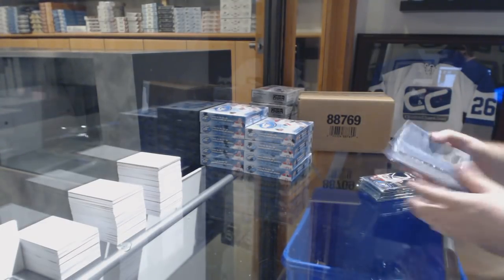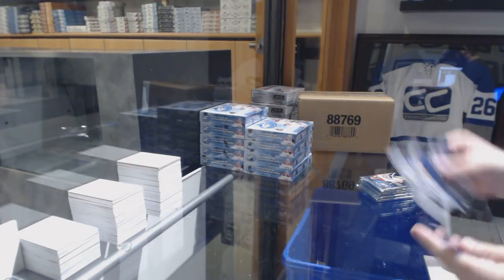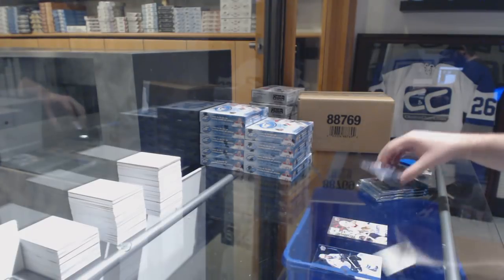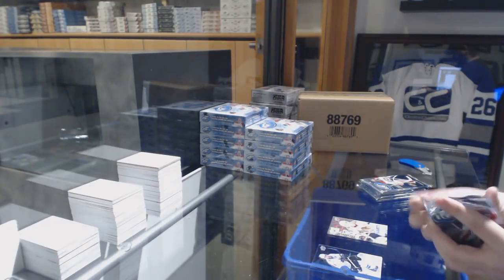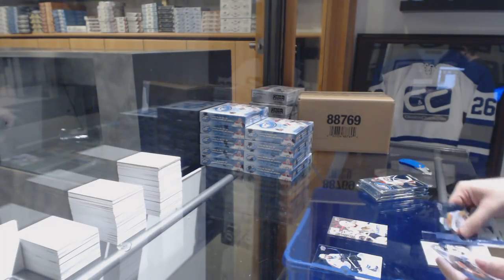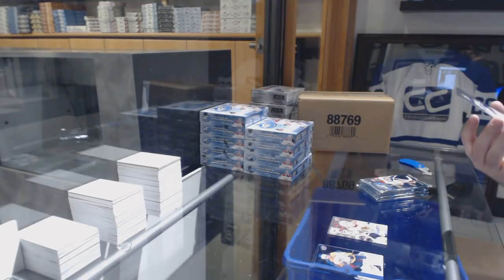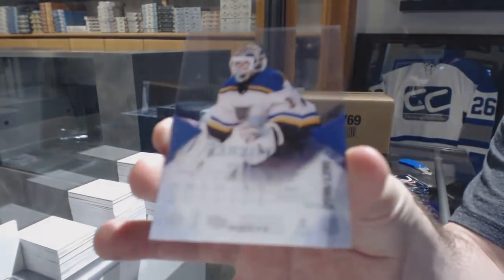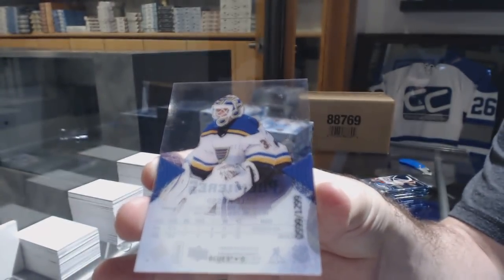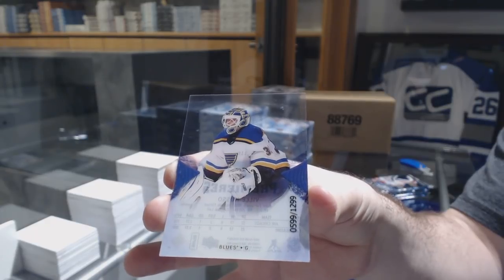Alright, here we go. We've got a sub-zero of Alex DeBrincat. It is a version 6, so Chicago is a nice little short print sub-zero. That is kind of cool and random. We have a rookie, not with any of the printing on the bottom, so obviously a mistake rookie, but a 12/99 rookie for the Blues. You got yourself a unique card there.